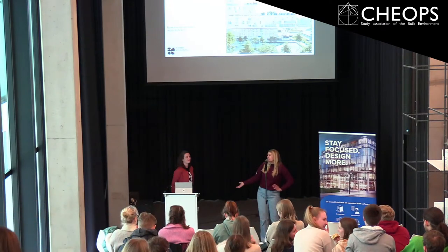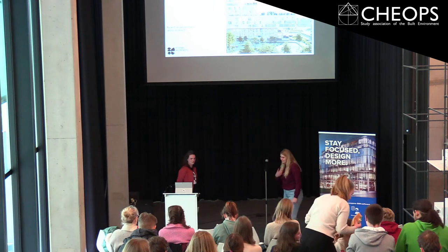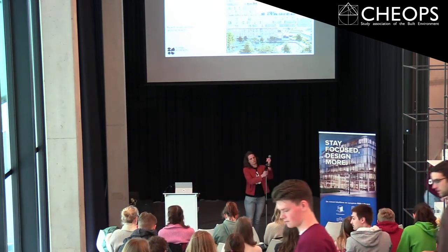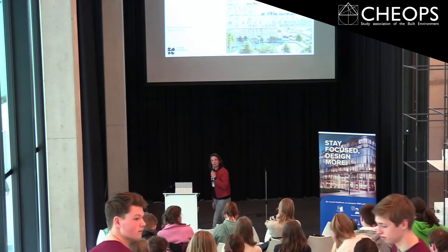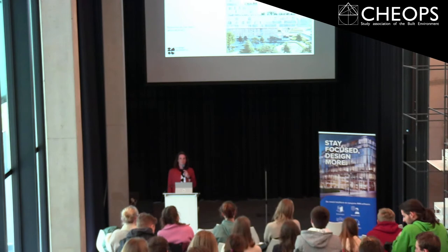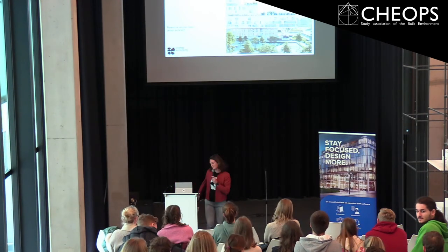I would like to give the word to Florentine, who's going to give us a lecture today. Okay, welcome. It's my first time in the Trappenzaal, so super nice space.